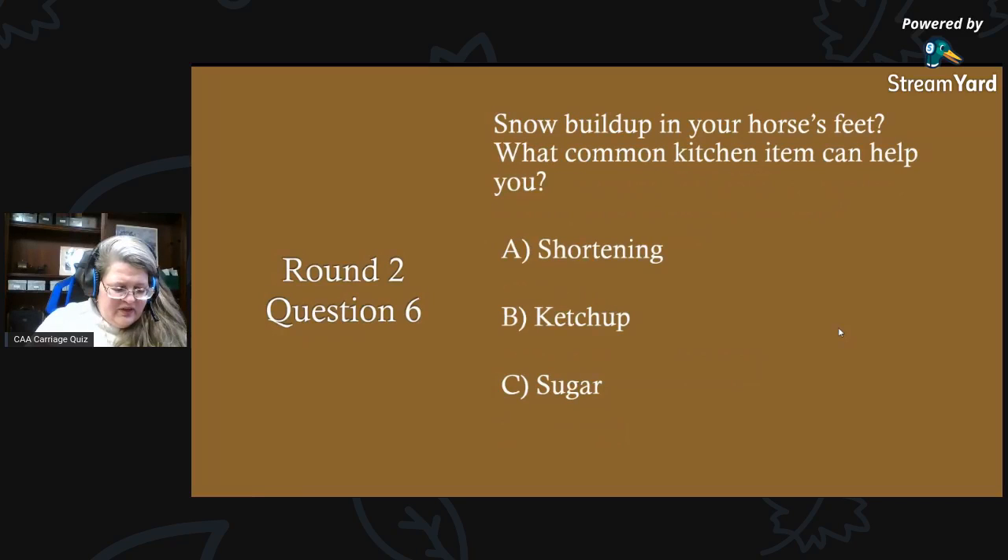Lots of answers coming in — you guys are great, really appreciate your participation. Sarah, Tracy, and Sally, everybody's joining us today! Round two, question six — our last question in round two: snow build-up in your horse's feet — what common kitchen item can help you? Is it A) shortening, B) ketchup, or C) sugar?